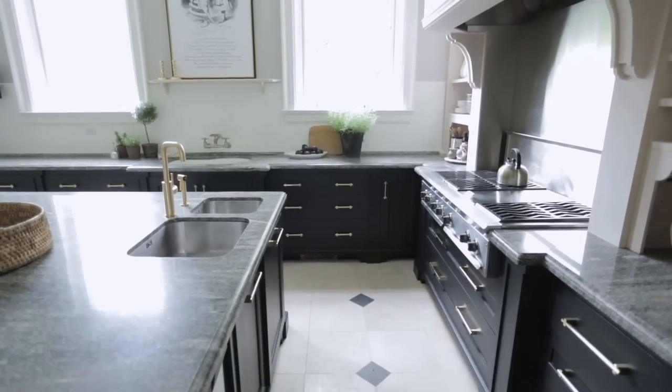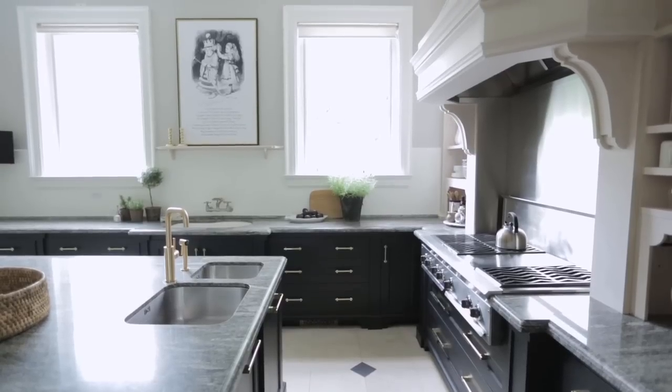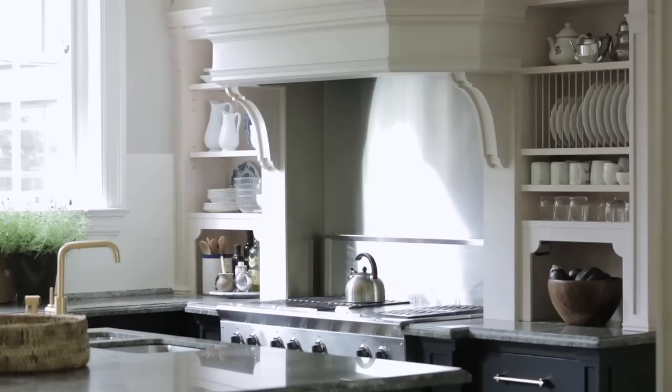The range hood and stove area of the kitchen is quite traditional as well because of all the detailing. To offset this, Julia added a large piece of full-height stainless steel. It's quite impressive and adds a lot of light to the room. It's very practical and much cleaner than any sort of patterned tile or grout lines.